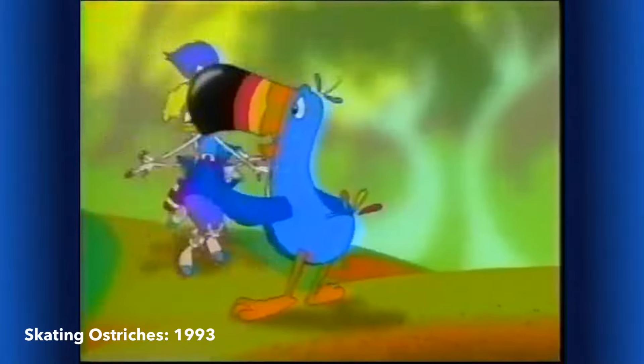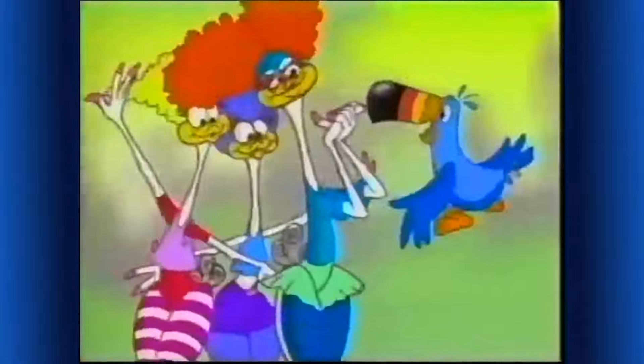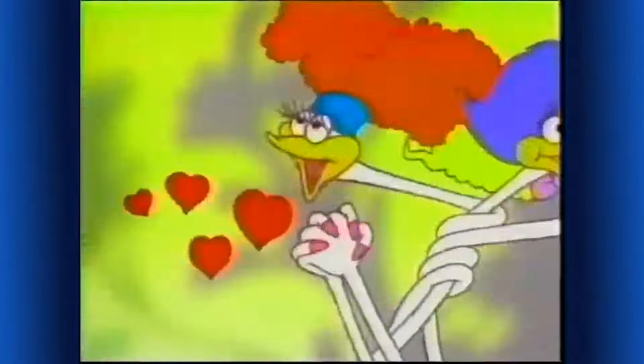Whoa! Skating ostriches? We're looking for breakfast and we're a star! I can bring you to a most fruitful stock. Just follow my nose! It's such a cute nose!